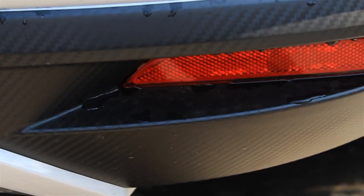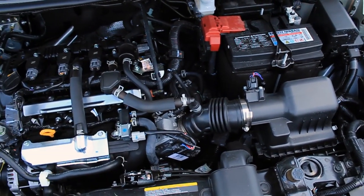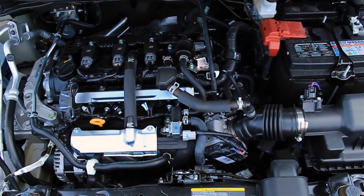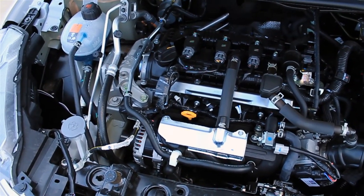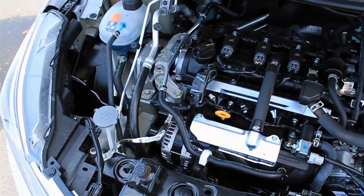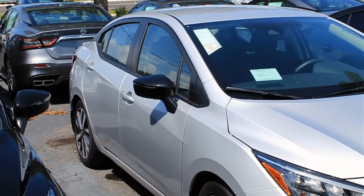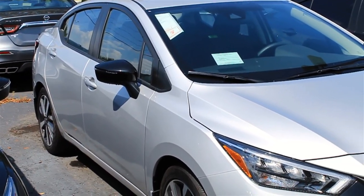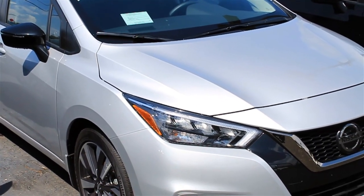Under the hood of the 2020 Versa, you'll find the relatively unchanged 1.6-liter naturally aspirated four-cylinder engine, which comes with both dual overhead cams and variable valve timing. That's going to help with both power production and fuel economy. In total, this powertrain puts out around 122 horsepower and 114 pound-feet of torque to the front wheels and gets a combined 30 MPG while doing so.